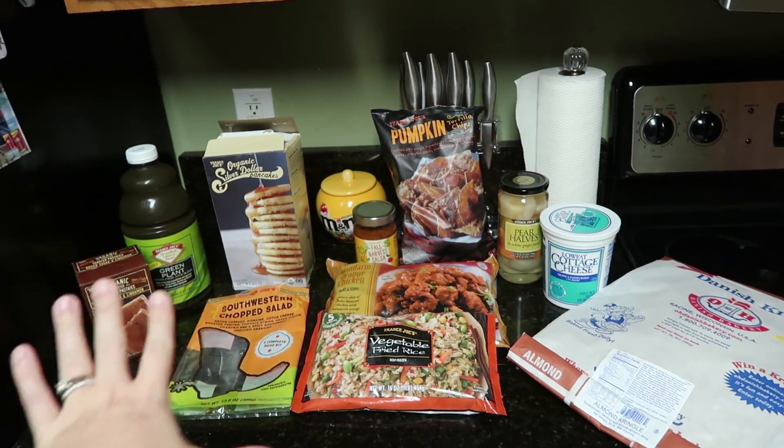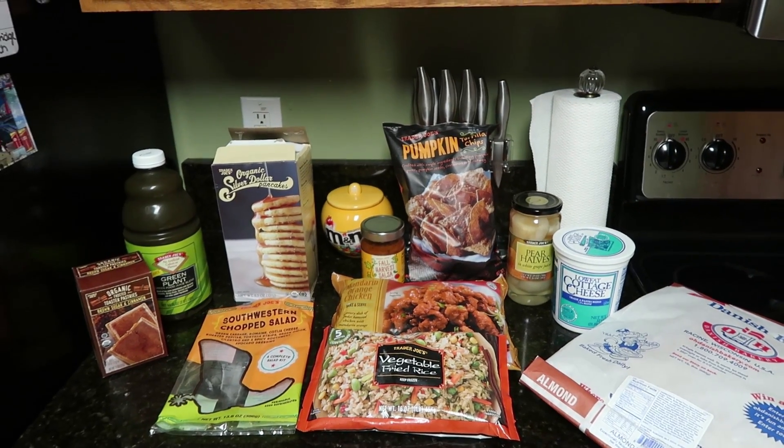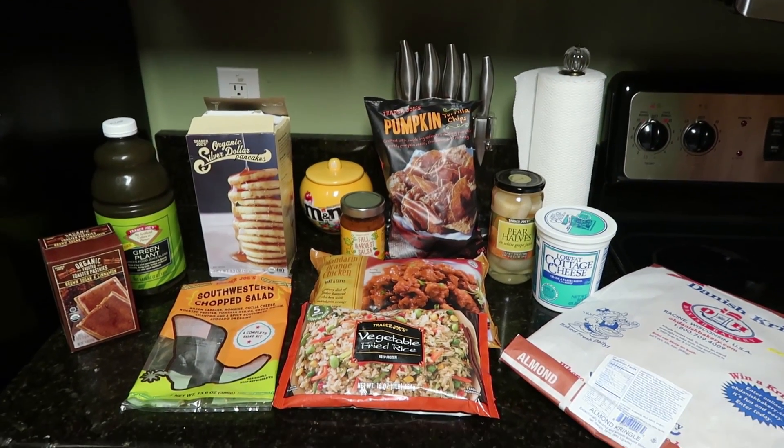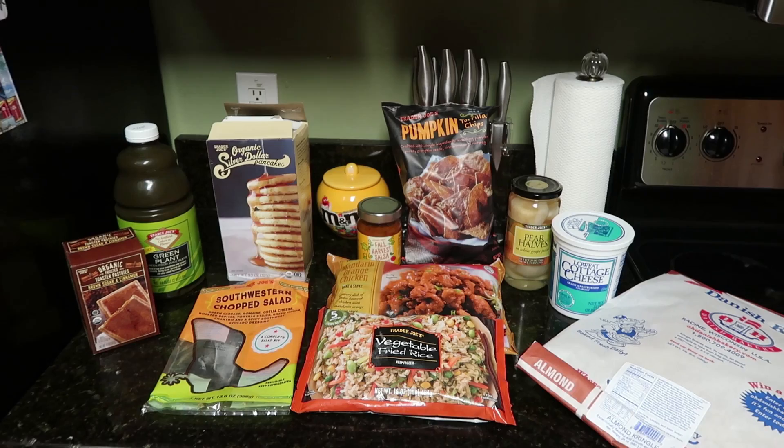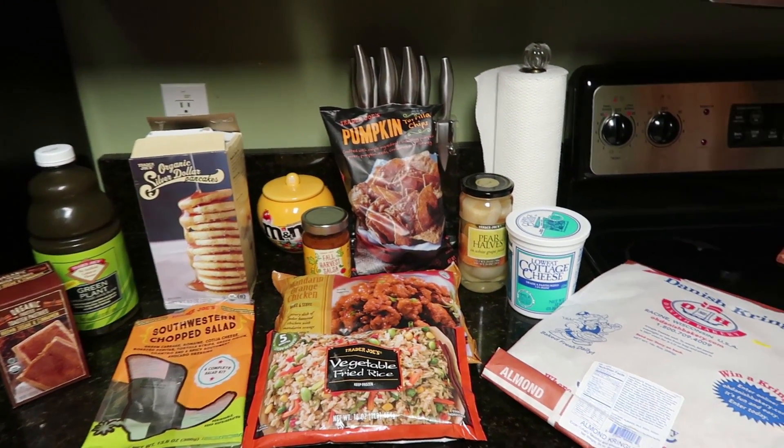So let me stop jabbering and I'm going to show you my favorite things. I technically have 11 things here, but two of them do go together. My top 10 is not going to be in any order from most favorite to least favorite or anything like that.